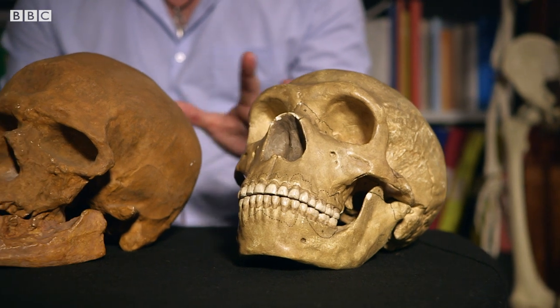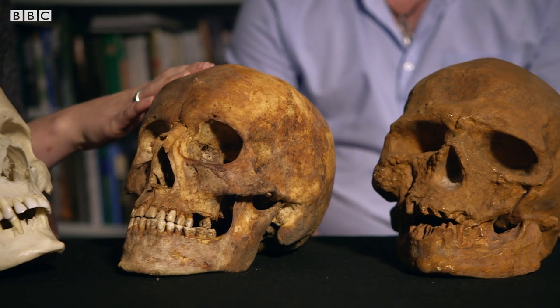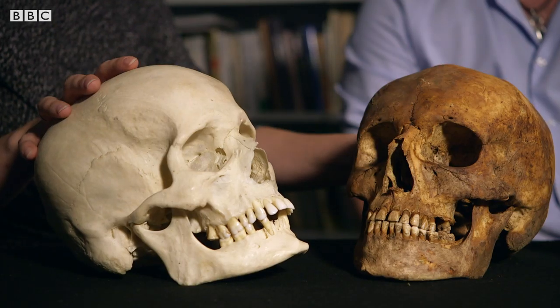You've got an impressive array of skulls here, Carolyn. What can they tell us about the evolution of our jaws? Well, what we have here is a selection of skulls going all the way back from Neanderthal man to Cro-Magnon, and then medieval London and post-medieval London. While these give us a cross-section of essentially human evolutionary history, my main interest is with these two here.